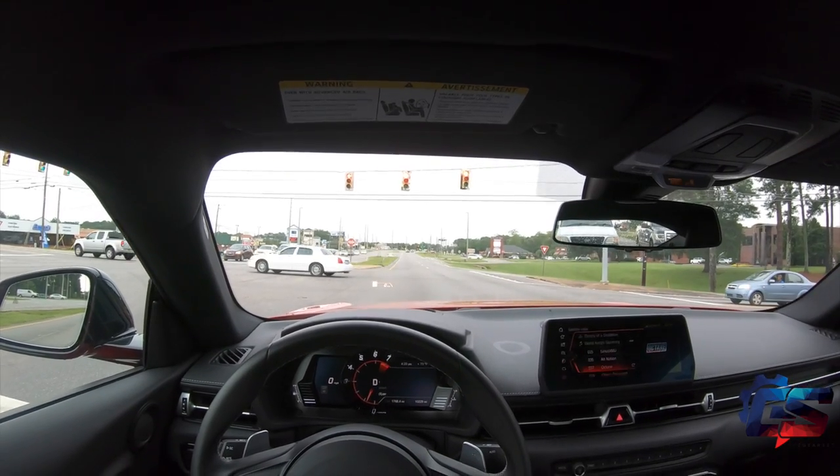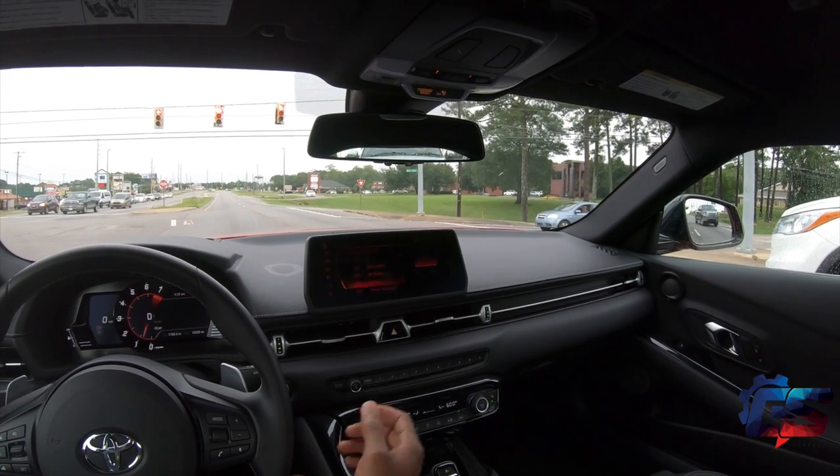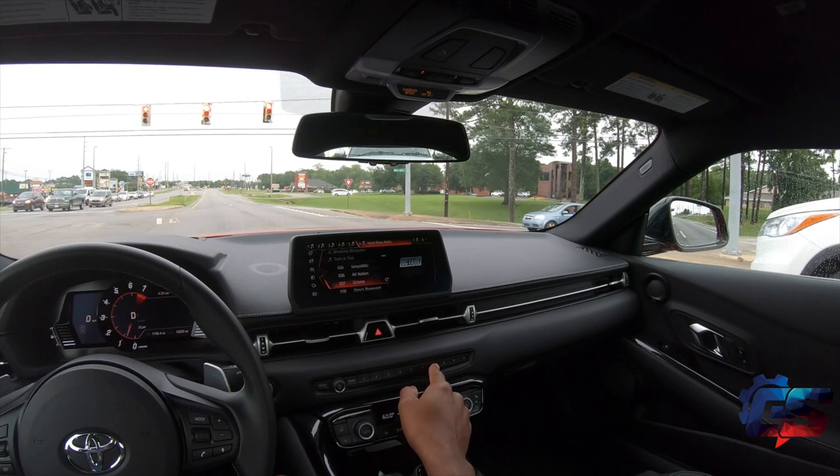The infotainment system that comes in the new Supra isn't the most user-friendly one out there on the market. I think Toyota could have done a better job getting to that user-friendly state. During the time I had the vehicle it did get easier to use.